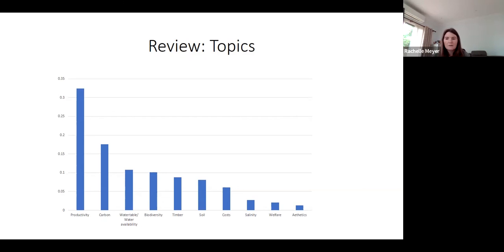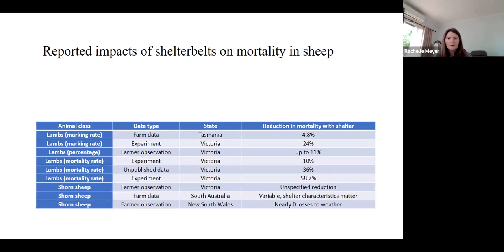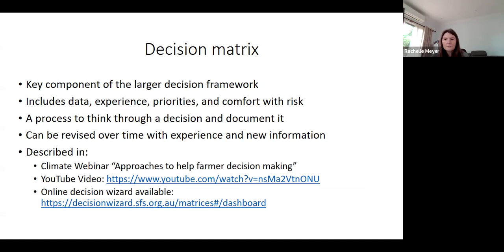This really highlights a lack of information available on the effect of trees on cattle operations, both dairy and beef. There is a fair amount on sheep mortality, reporting several different metrics from different study types in different areas, with quite a range of responses. This really reflects how variable this can be - you have different farming systems, different sites, different planting designs, different sheep genetics, and different years the studies were performed in, really highlighting how difficult it is to nail down the impacts of trees on their own.